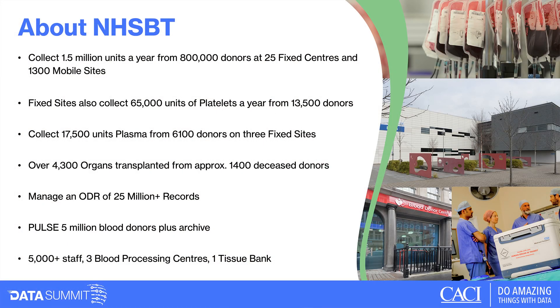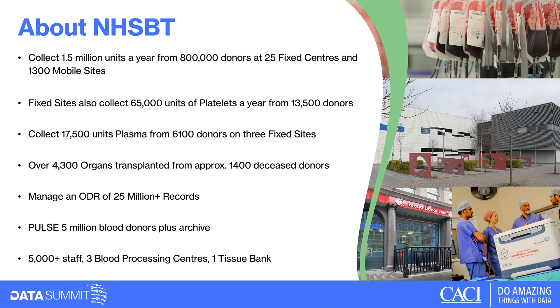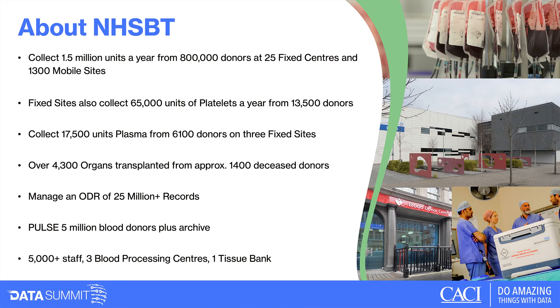We provide blood donation services in England, Scotland and Wales — Northern Ireland has its own independent service — but we provide transplantation of organs and tissues across the whole UK. We collect one and a half million units of blood a year from approximately 800,000 donors. We have around 26 fixed centres and about 1,300 mobile ones, usually set up in church halls and sports halls.